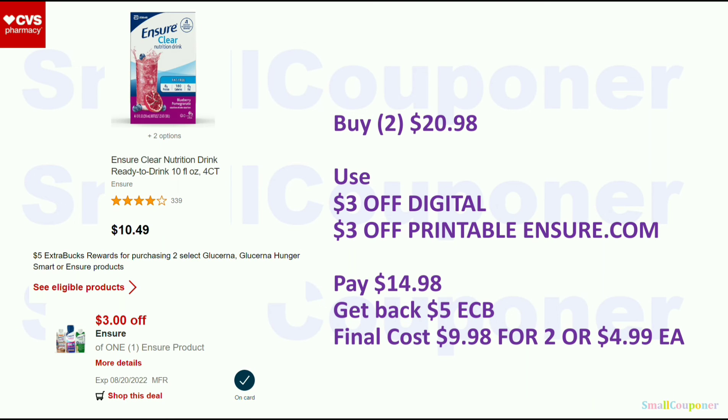This is the last unadvertised deal I have a full breakdown for. For the Ensure, Glucerna, or Glucerna Hunger Smart, these are buy 2, get a $5 ExtraBuck. If you get the Ensure Clear Nutrition Drink at $10.49, two of them would be $20.98. Use that $3 off digital and you should also be able to print a $3 off printable from ensure.com when you sign up. You'll pay $14.98, get back a $5 ExtraBuck. Final cost is $9.98 for two, or $4.99 each.